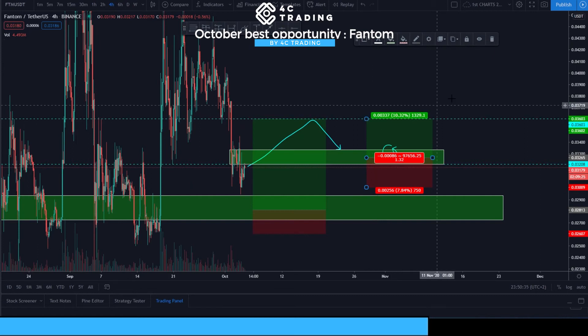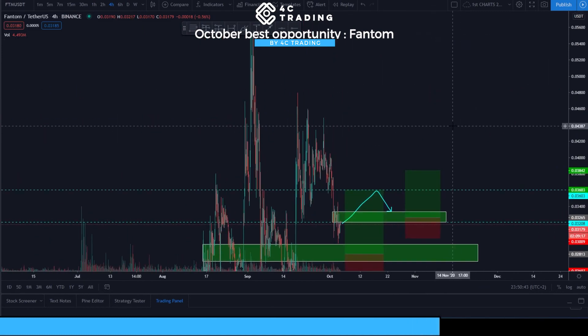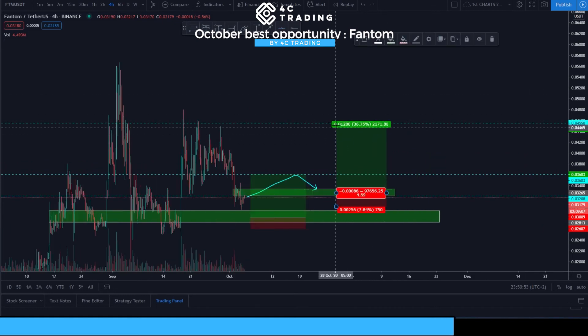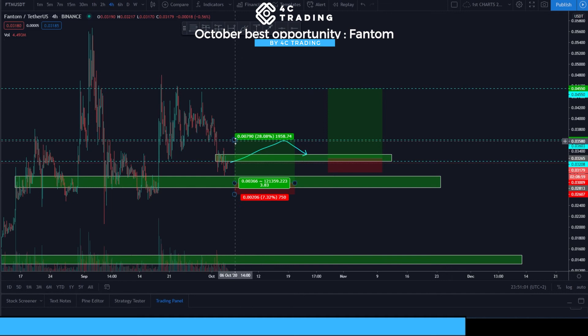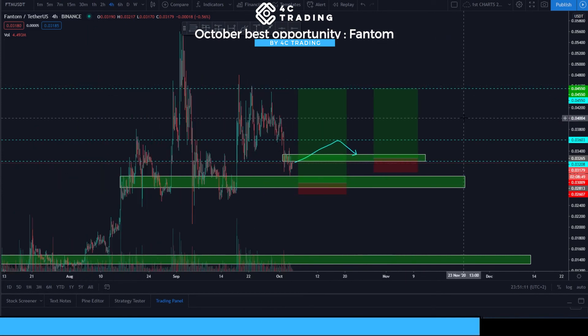For the second trade, the first profit target stays the same — 1.3R or 10% on the entire coin movement. But with this second opportunity, we can also aim all the way upstairs for a pretty nice last profit target of 5R or a 39% move on the entire coin. You can also stretch to a third profit target all the way upstairs, which comes in at 8.5R or a 61% move on the coin.